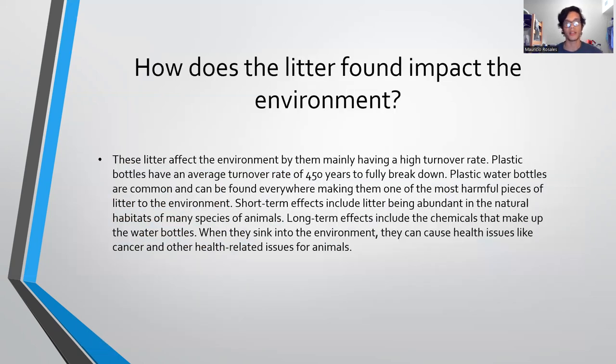The way this litter affects the environment is that they mainly have a high turnover rate, with plastic bottles having an average turnover rate of 450 years to fully break down, glass bottles having around a million years, and metals having around 50 years. Plastic water bottles are common and can be found everywhere, making them one of the most harmful pieces of litter to the environment, with short-term effects including litter being abundant in natural habitats of many animal species, and long-term effects including the chemicals that make up the water bottles, which when they sink into the environment can cause health issues like cancer for those animals.